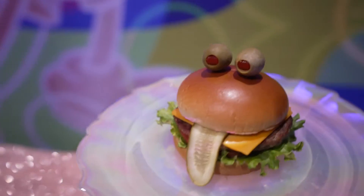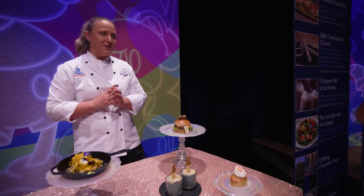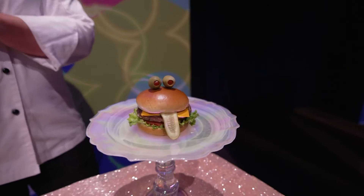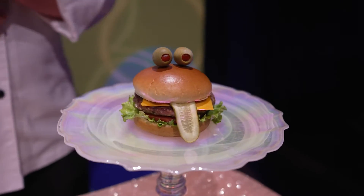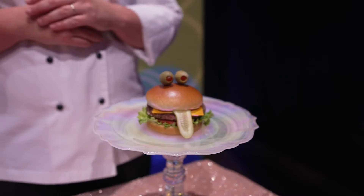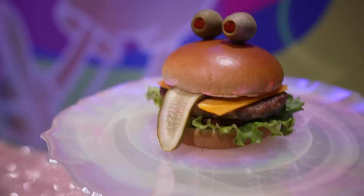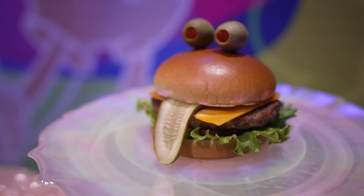Last but not least, this guy's the star of the show — he has been the star of the show since the 50th started. This is the Toad Burger, and you're going to find it at Friar's Nook in Fantasyland. He is a brat burger with lettuce, tomato, cheese, olive eyes, and a pickle tongue. You can't resist that. You really can't — he is the best.